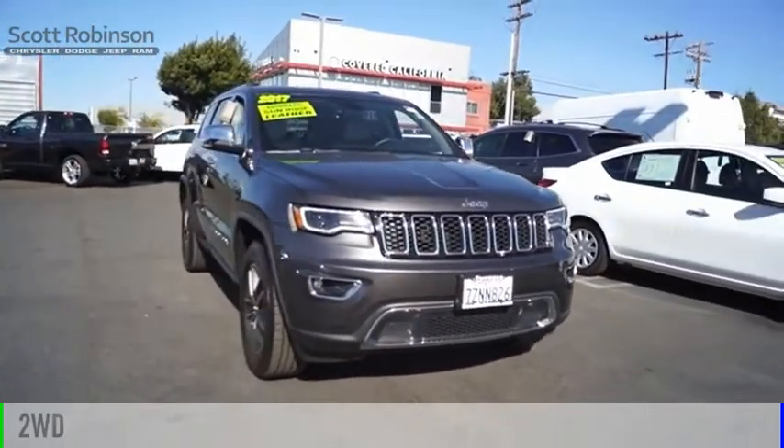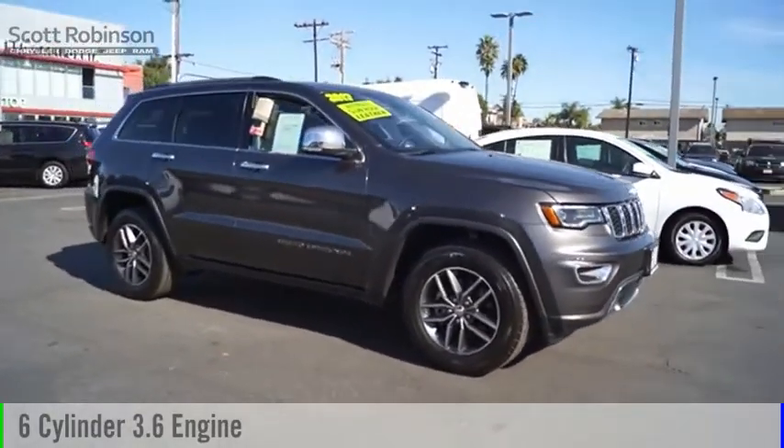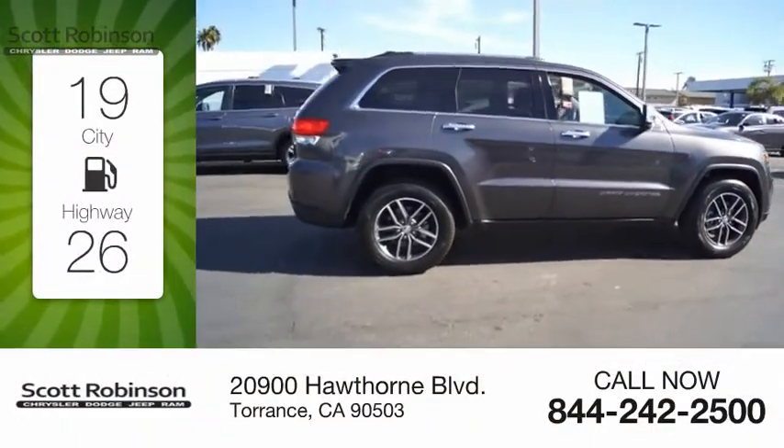This vehicle is powered by a two-wheel drive, six-cylinder, 3.6 liter engine, and comes with an eight-speed automatic transmission. Great fuel efficiency saves you money by requiring fewer trips to the gas station.